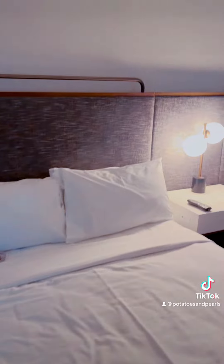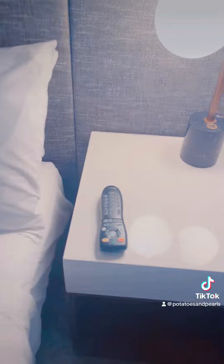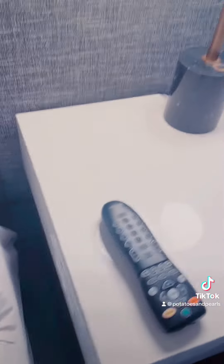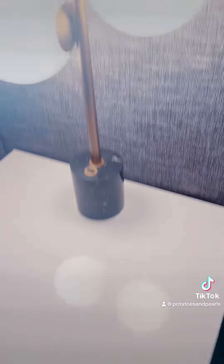It did have this cool bench in the room, which was probably one of the most comfortable things I've ever sat on in my life. This room did not have a clock, which I guess hotels are moving away from that, but it did have plugs built in on both sides of the table, which was really nice and really convenient.